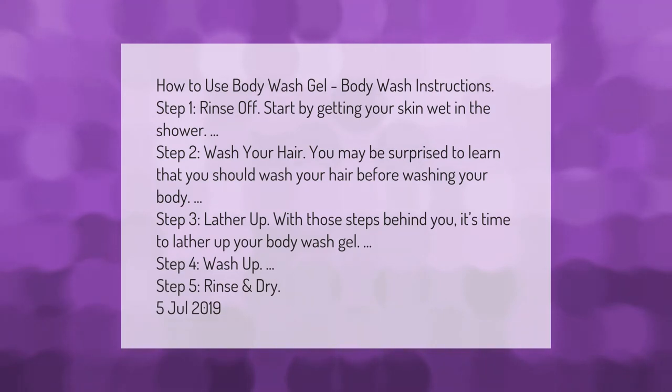How to use body wash gel — body wash instructions. Step 1: Rinse off. Start by getting your skin wet in the shower. Step 2: Wash your hair. You may be surprised to learn that you should wash your hair before washing your body.